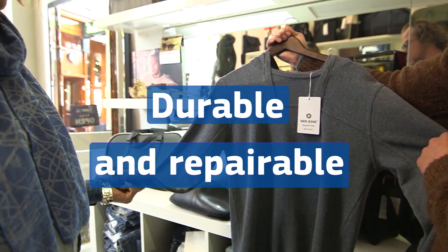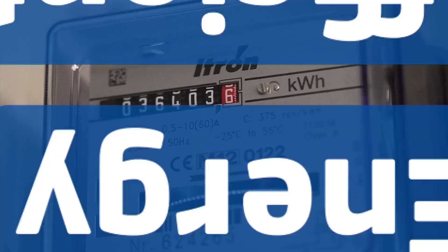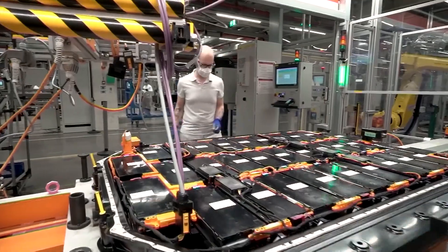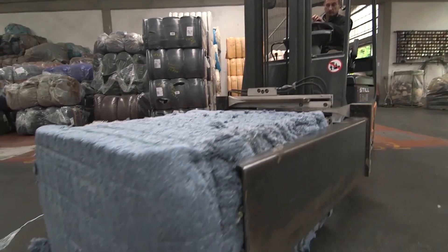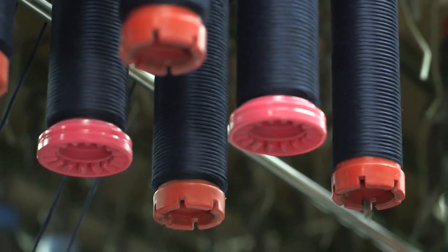Consumers will enjoy more durable and repairable items like tyres, clothes and laptops that are more energy efficient and easier to reuse and recycle. They'll also be produced in a more environmentally friendly way, including from more sustainable materials.